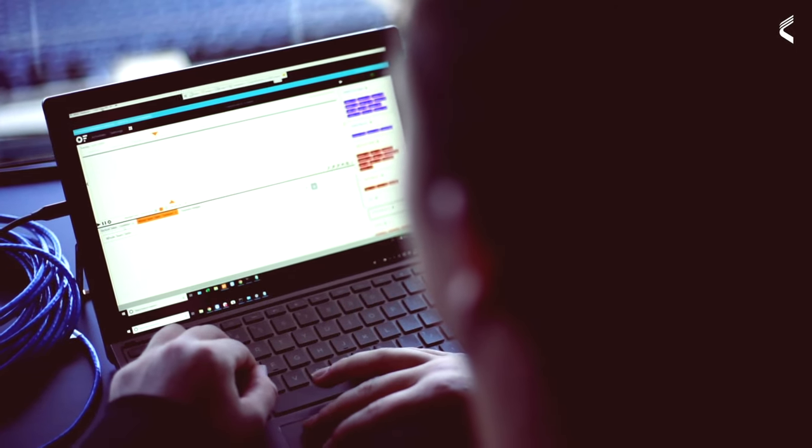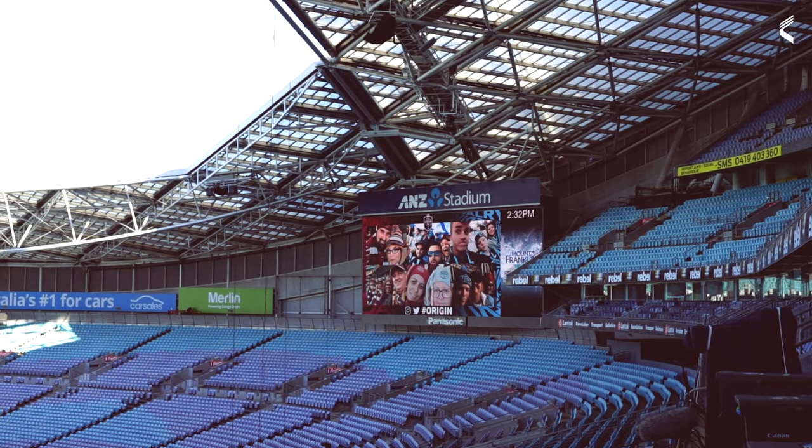Hi, I'm Cameron Minto, the Clear Sky Engineer here in APAC for Catapult Sports. We're out here at ANZ Stadium today ahead of Game 3 for State of Origin, where we've got our Clear Sky LPS system installed.